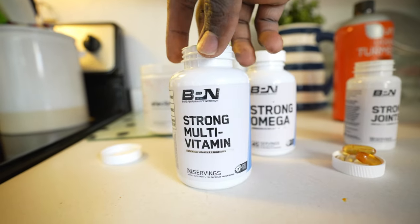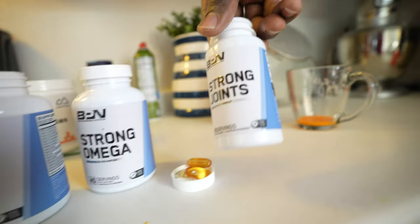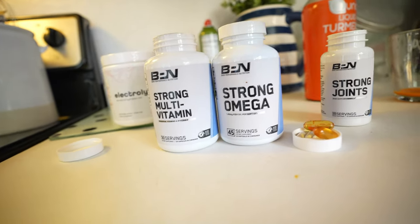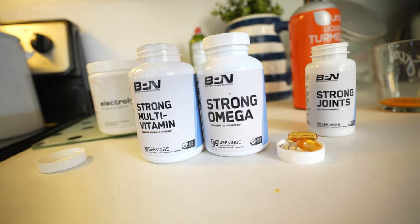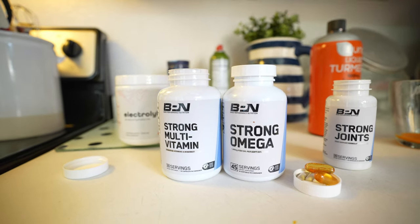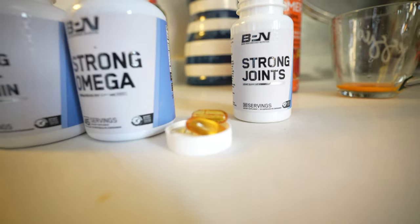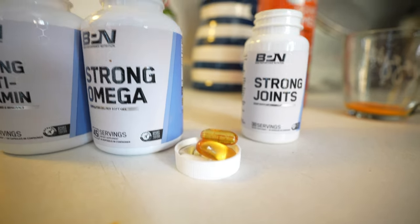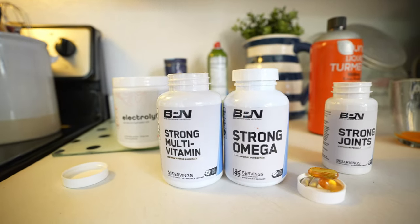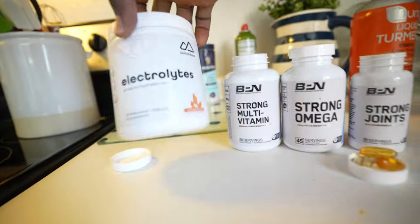Before getting into the meals, here's my supplement stack: Strong multivitamins, Strong omegas, and Strong joints. I am not sponsored by BPN anymore, but they still make good products so I still use some of them. When I decide to work with a company, it's because of their culture and product quality — and that's the lens I'll use for any future partnerships too.